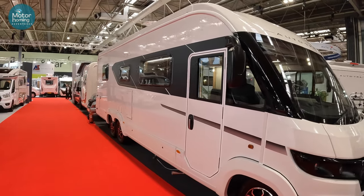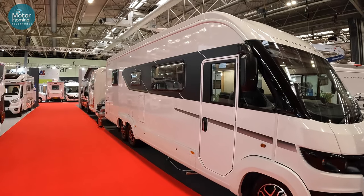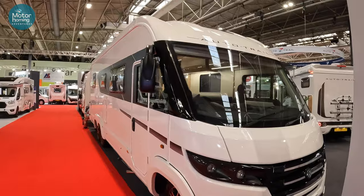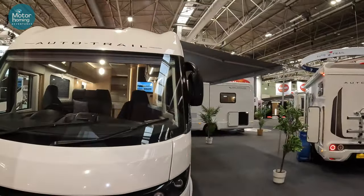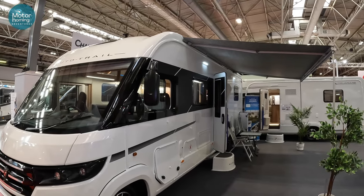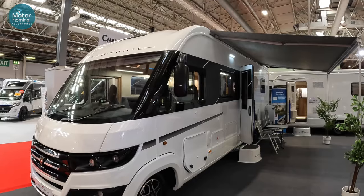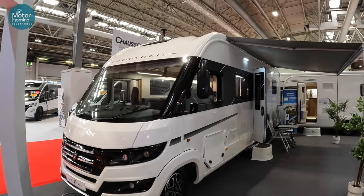Do check out the channel — plenty of other films on there to keep you occupied for hours. Loads of motorhomes, you know you want to. It'd be lovely to have you along, guys. Do let us know what you thought of the Auto-Trail Grand Frontier, and check out the channel for some other films from here at the Caravan and Motorhome Show, October 2023, for the first look at some of those 2024 vans.